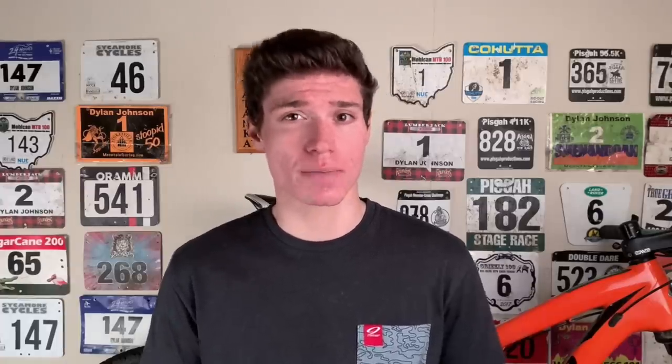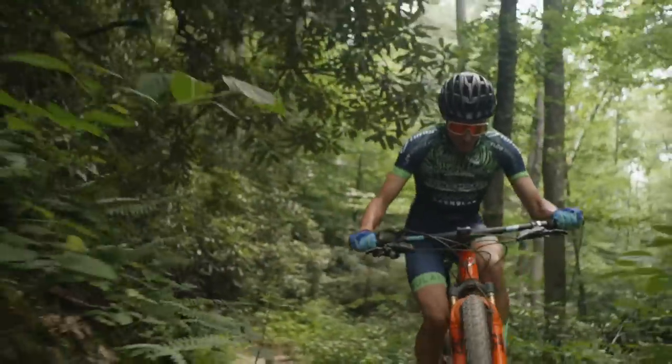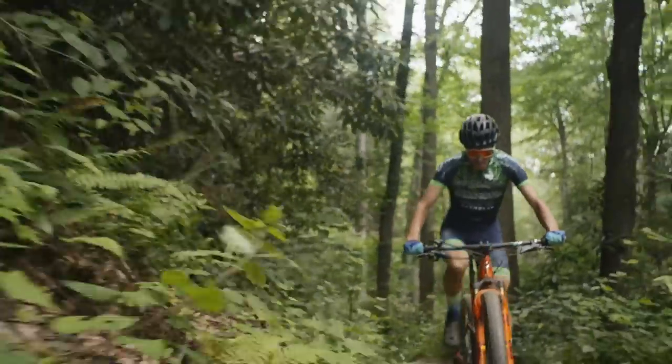One last important bit of data: I was wearing a heart rate monitor, which gives us an indication of the cost on my body in each condition. My average heart rate for the locked out runs was 134 and my average heart rate for the open runs was 137. This is not nearly enough data to make any sort of conclusion, but it is interesting nonetheless. One potential confounding factor is that I started with the locked out effort and my heart rate tended to rise throughout the course of doing these efforts, which may be skewing my heart rate up for the open runs.